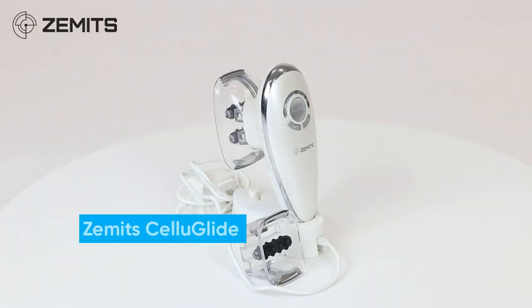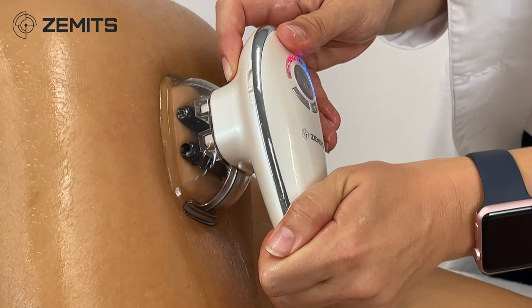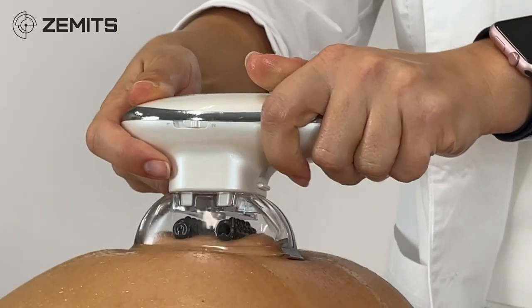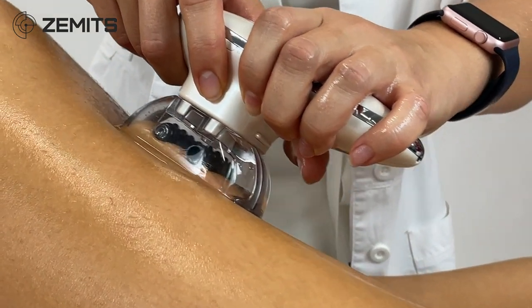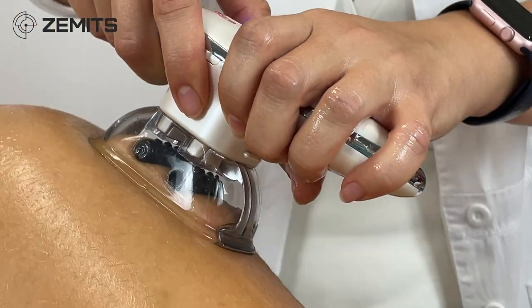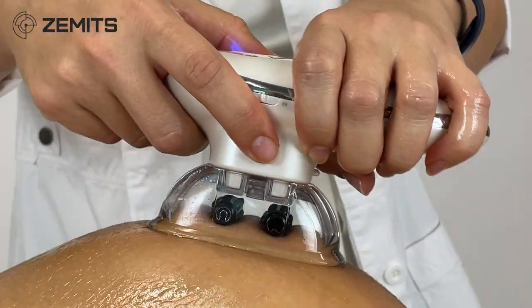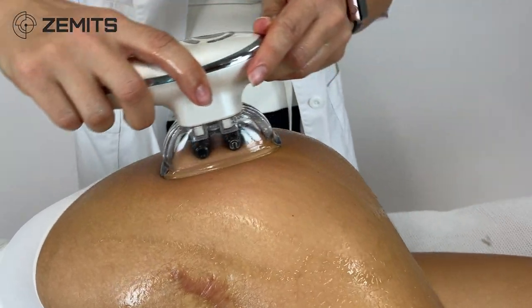Introducing Zamet CelluGlide, Advanced Body Skin Toning System. Zamet CelluGlide is the newest edition portable device for body sculpting and cellulite reduction. This professional wireless device offers a comprehensive and handheld powerful vacuum therapy combined with roller massage power and electric muscle stimulation for a complete body remodeling device that fits in the palm of your hand.